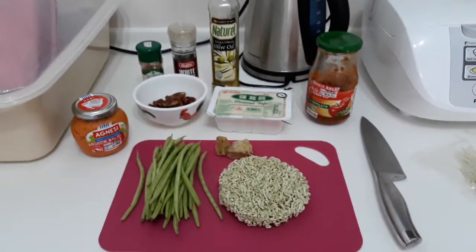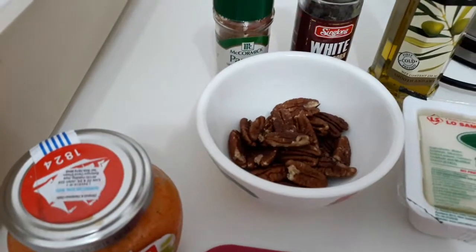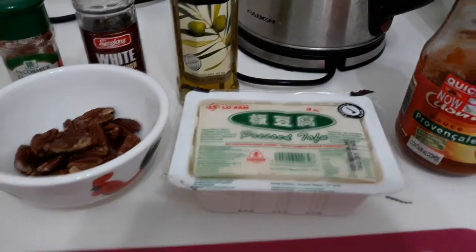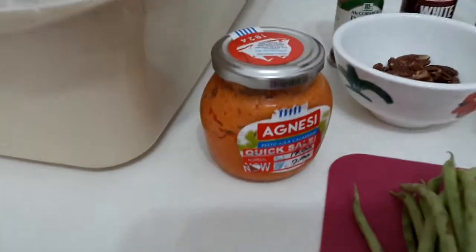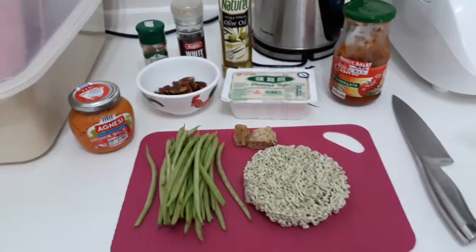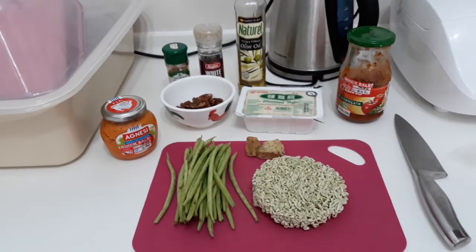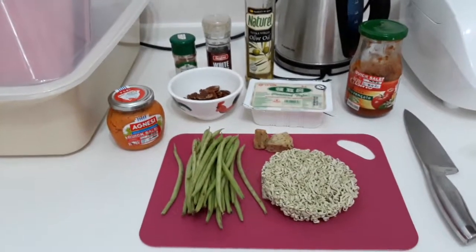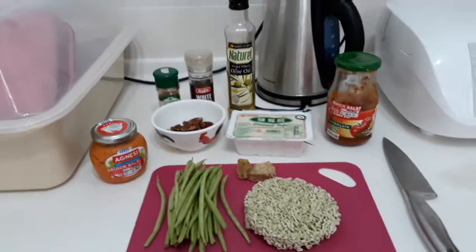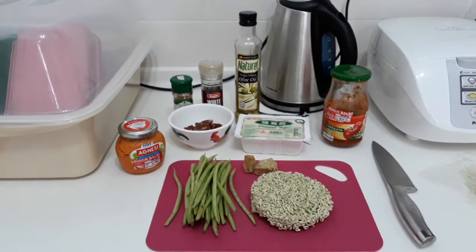Alright, so here's what I'm thinking. French beans, cheese, and the pecans, tofu, and the pesto sauce — you can make a salad. Then we can use the spinach, as well as the tomato sauce right there on the right side, to make a spaghetti-like noodle thing. Yeah, that's the plan. Here we go.